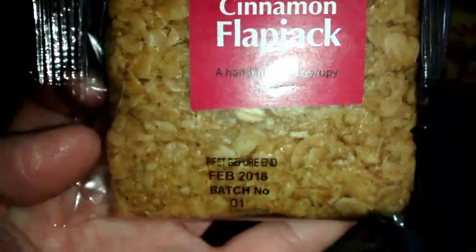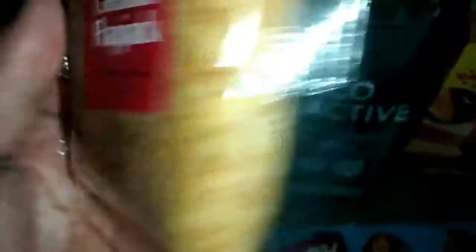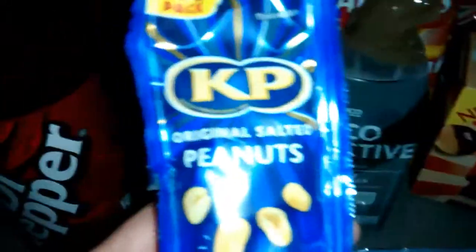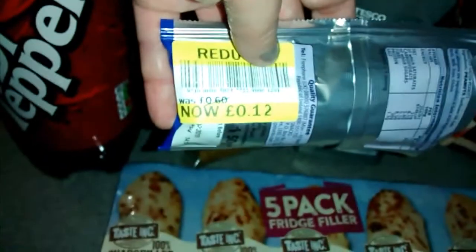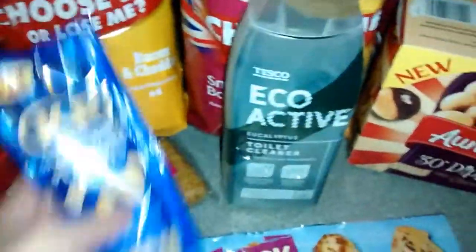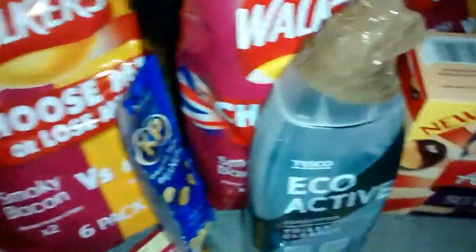I got my son a flapjack — originally 85p, got it for 17p. He loves flapjack, and it's got a date next year on it, so it can go in his college pot. I also got him peanuts — he loves peanuts. These were 60p and I got them for 12p. I was really happy with that trolley because there was lots on there.